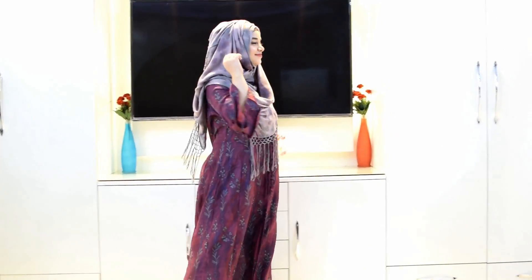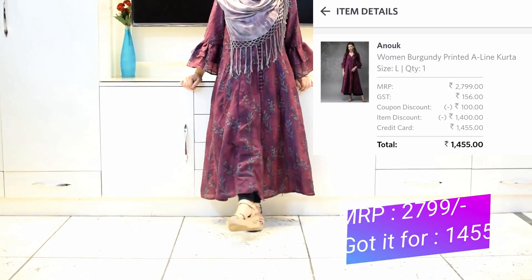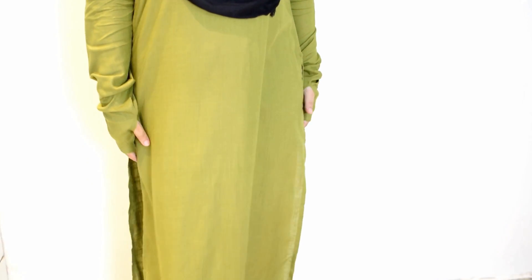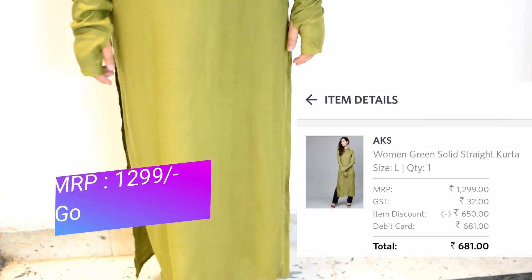Next I got this floral dress-style kurta — it has a front slit, comes with bell sleeves, and is very comfortable. This has to be one of my favorite pieces because of its sleeves and the unique color. I absolutely love this kurta.